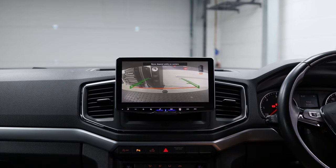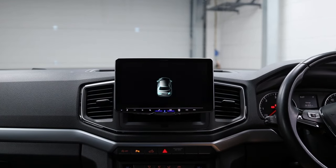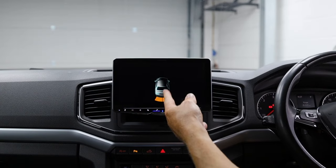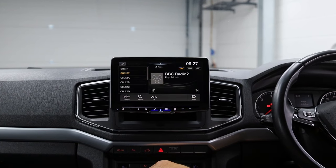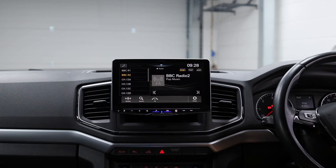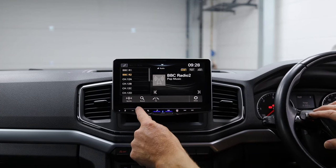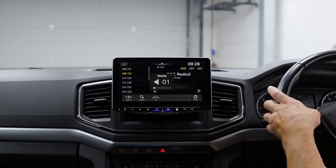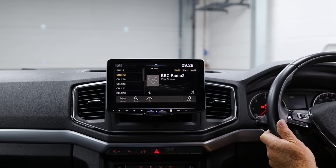I've just put the ignition on. We've got FM and DAB, both connected to the existing factory VW Amarok antennas. We've also utilised the factory GPS antenna and integrated the steering wheel controls. Pop it into reverse and we've got the reversing camera — that's the factory camera; we've just intercepted the video line and connected it to the Alpine. We're also talking data to the parking sensors, which are picking up the rear number plate.